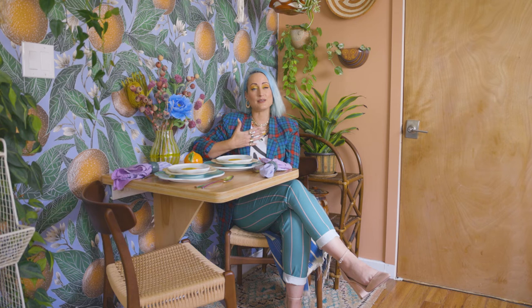There's a song in it called Dance Magic Dance that I'm sure many of you know. I always knew I wanted to have something about The Labyrinth in my house, and this neon sign popped into my head. Yellow Pop nailed the design perfectly. I love it so much.